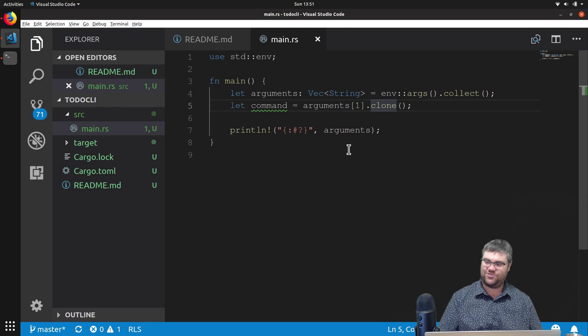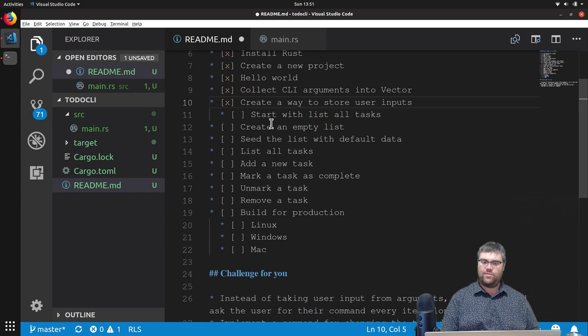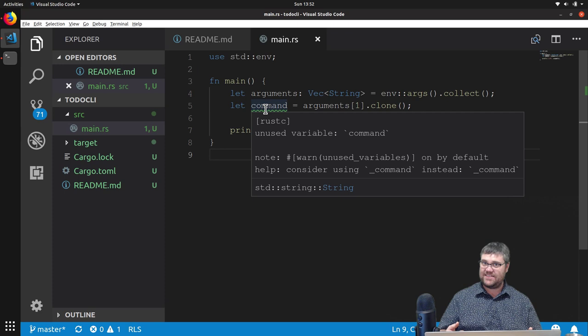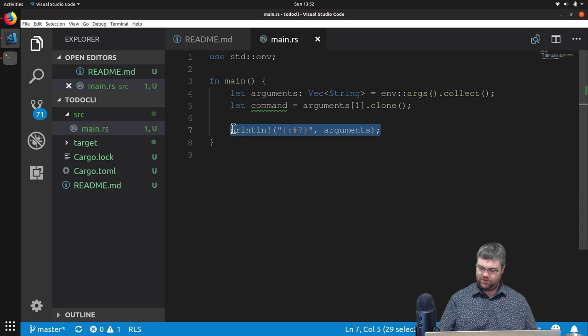We've collected the CLI arguments into the vector. We need to store the user inputs — we've kind of done that. We're going to begin with listing all tasks. What that might mean is: if 'command' is 'get,' we're going to just print all the tasks. We don't need this println anymore. Let's switch to pretending it exists and figuring out what we would have to do — we want to do an 'if' statement.